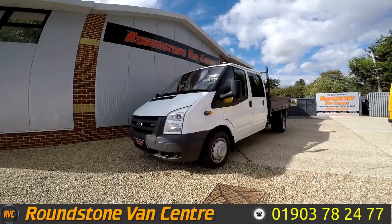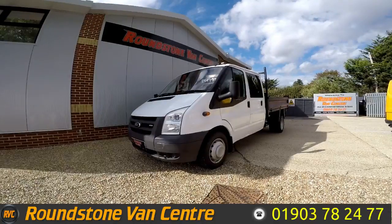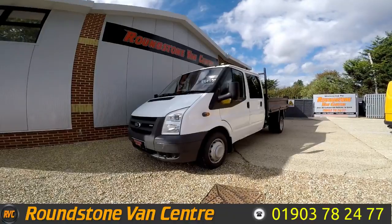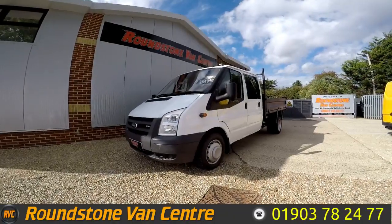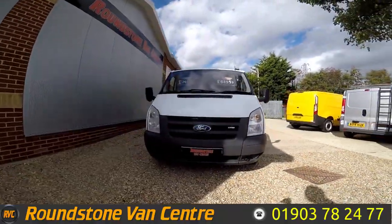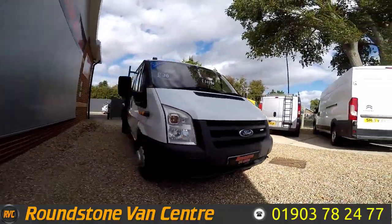Hi, my name is Mark. I'd like to show you around our Ford Transit double utility cab tipper truck. This is a 2009 model, has had one previous owner, and comes with a spare key. As you can see, you can purchase our double utility cab tipper truck for as little as £36 per week.